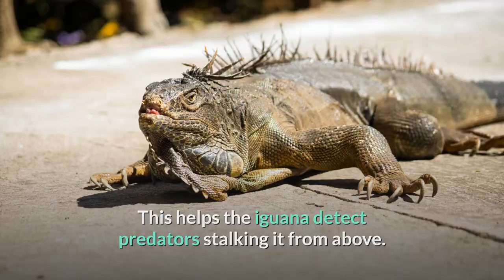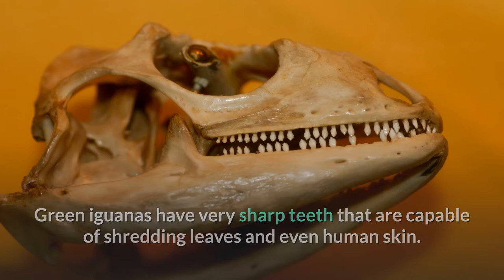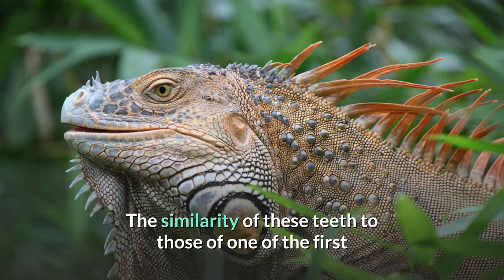Green iguanas have very sharp teeth that are capable of shredding leaves and even human skin. These teeth are shaped like a leaf, broad and flat, with serrations on the edge. The similarity of these teeth to those of one of the first dinosaurs discovered led to the dinosaur being named Iguanodon, meaning iguana tooth.